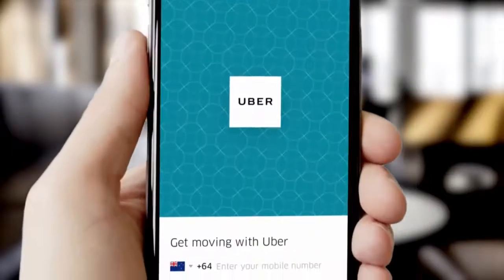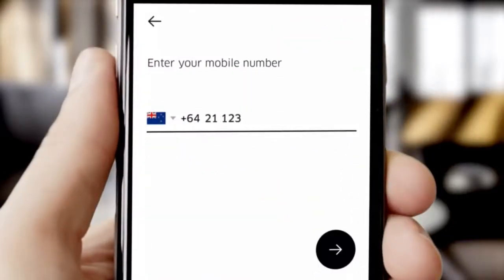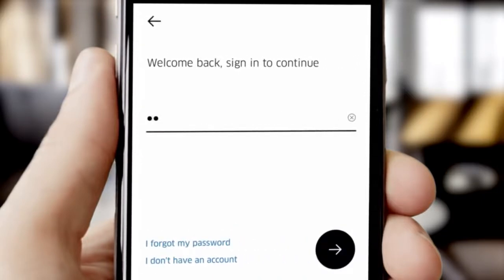Welcome to the Uber app. Download and open the Uber app. Create or log into your Uber Rider account by entering your mobile number and then your password.